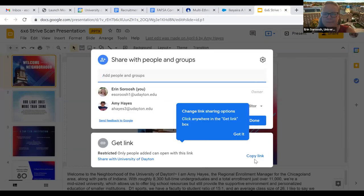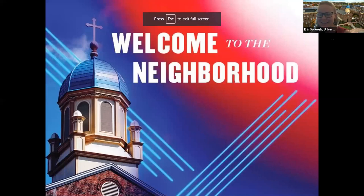Thank you very much, University of St. Thomas. Up next, we have University of Dayton. Good evening. My name is Erin Saroosh, Regional Enrollment Manager based in the Chicago area for the University of Dayton. I'm one of two Regional Enrollment Managers — my colleague Amy Hayes is also based here. We are the University of Dayton, located in Dayton, Ohio. Dayton is well known for its neighborhoods, much like the city of Chicago, and Chicago-area students often find UD feels like home because of that neighborhood feel.